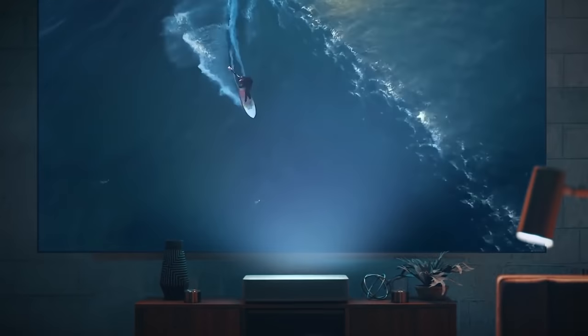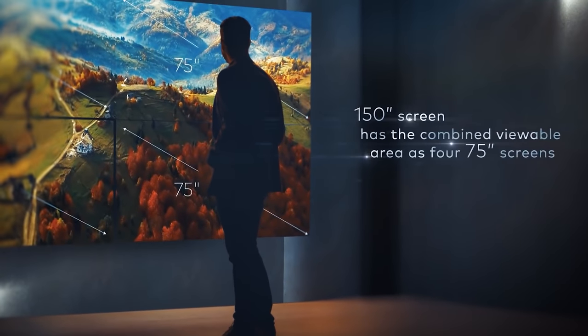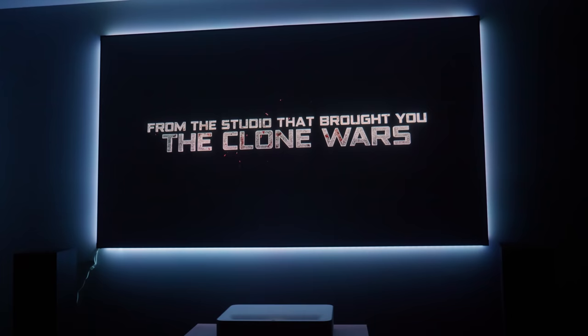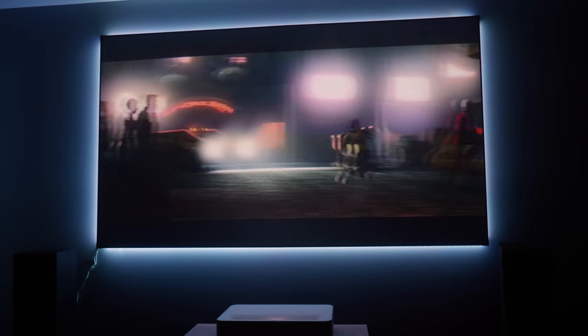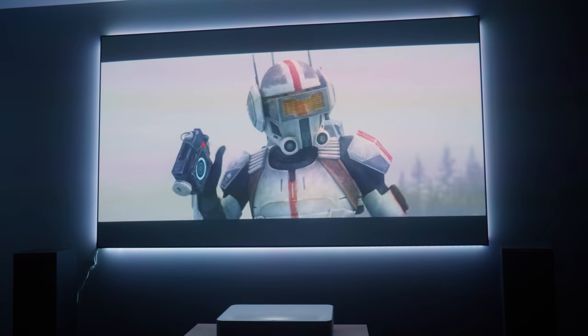An ultra short throw projector like this VAVA 4K laser TV will make a 100 inch image while sitting quite close to the wall, and by moving it out a little bit more, you can have up to a 150 inch image. Being that it's close and a laser light source, you get a lot of brightness as the projected light doesn't have to travel as far, so you will get a very solid and bright image. I love having a 100 inch screen to watch shows like Clone Wars and have the immersion factor of a dedicated home theater.